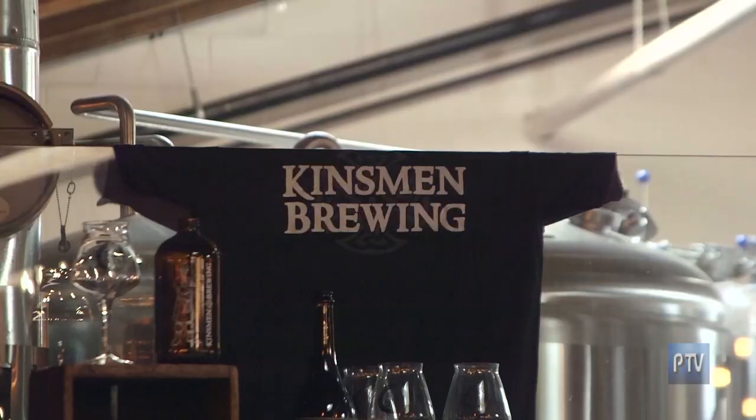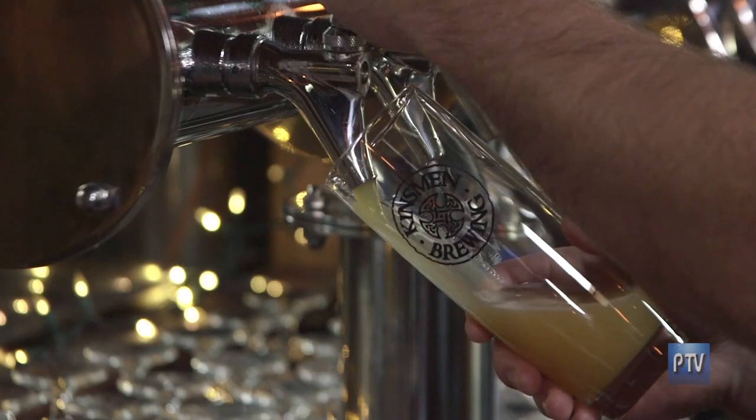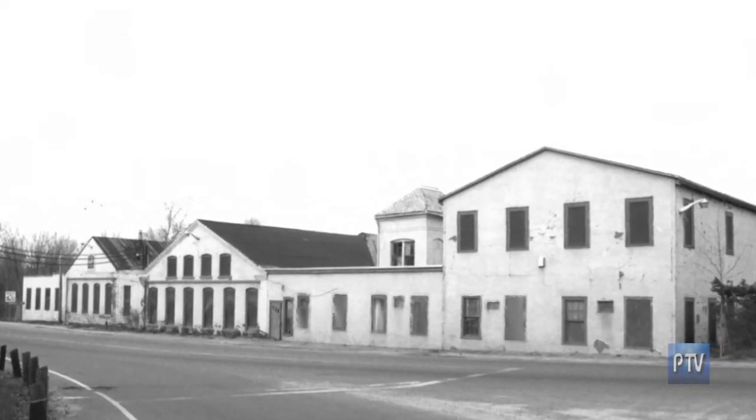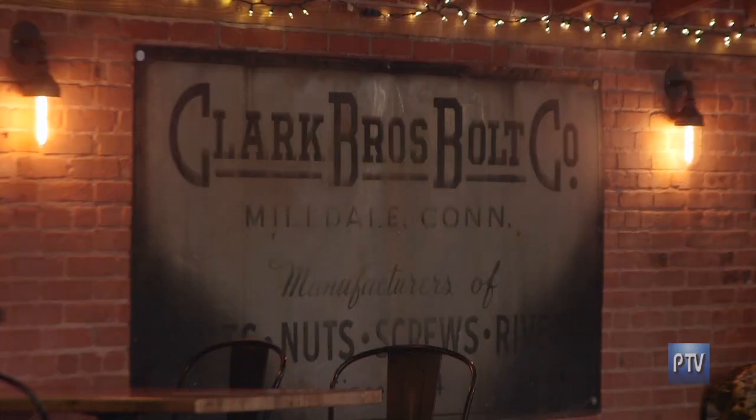Our travels now take us here to the town of Milldale, Connecticut, which is part of Southington and Plantsville next to Cheshire. We're at a really cool and special place. This is a legendary building that goes back to the 1800s — it actually used to house the Clark Brothers Bolt Company, where they made nuts and screws and bolts for the manufacturing industry. It's Kinsman Brewing Company.